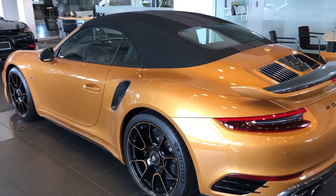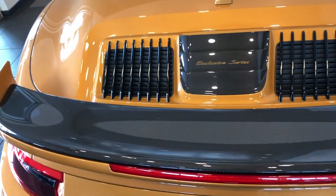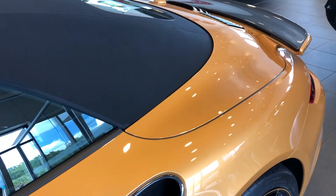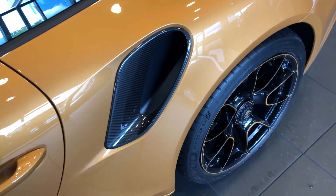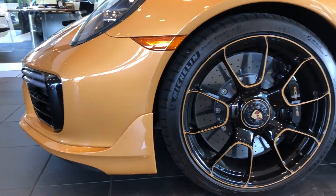Welcome back to Porsche Jacksonville. I'm Christian Beards and today I'll be showing you a sneak peek at this beautiful 911 Turbo S Exclusive Series. The paint color itself is called Golden Yellow Metallic. The wheels are an exclusive design wheel, exclusive to this car.